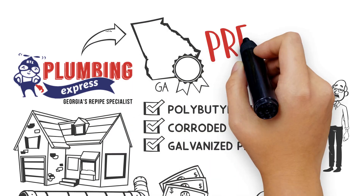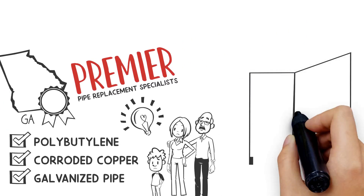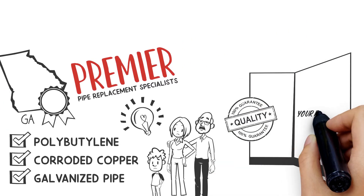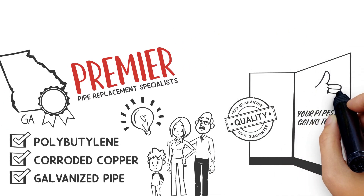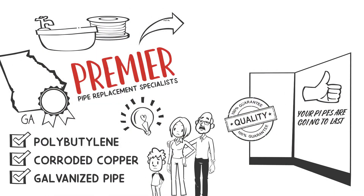Plumbing Express is Georgia's premier pipe replacement specialist. With our Replum, you can rest assured the pipes in your walls and ceilings are going to last. We install premium pipe, fittings, and valves made in the USA.